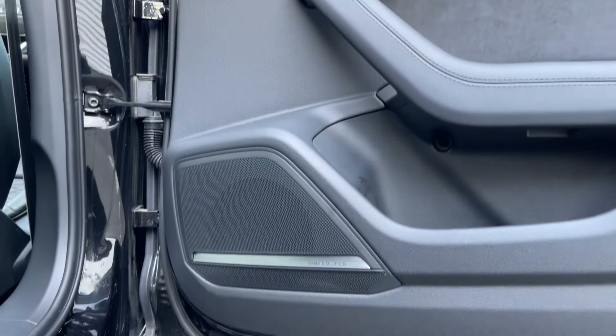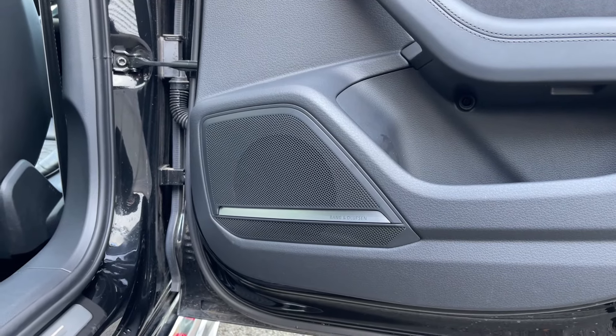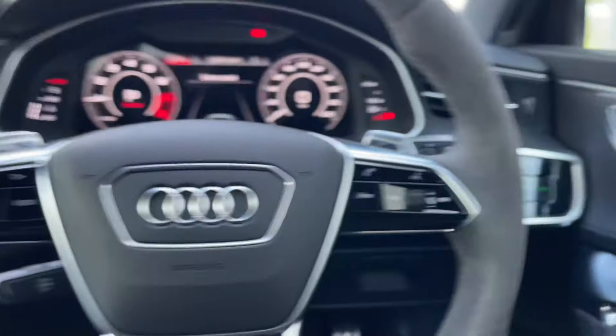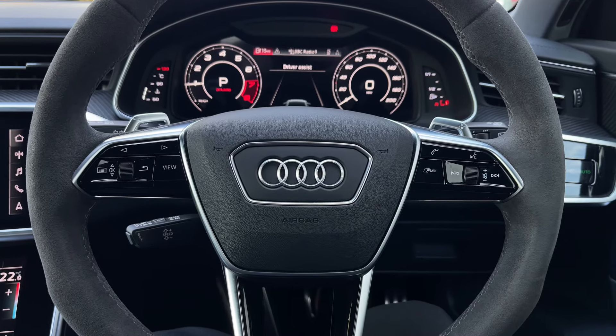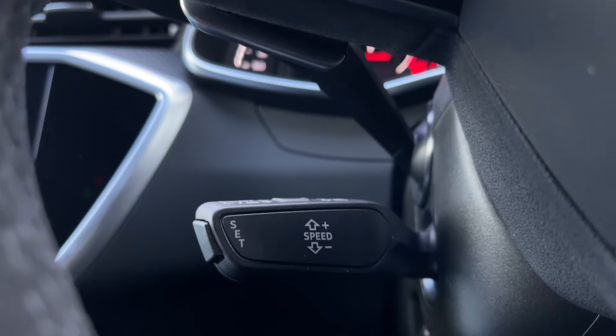This car also features the upgraded comfort and sound pack with the amazing-sounding Bang & Olufsen premium sound system featured throughout the car's cabin. The buttons located on the steering wheel keep many of the commonly used functions right at the driver's fingertips, so you can easily keep your attention on the road ahead. The car's cruise control system is controlled by the cruise control stalk, perfect for those longer motorway journeys.